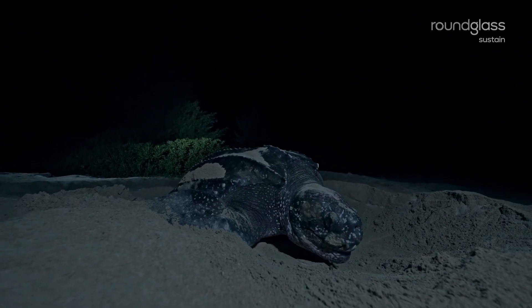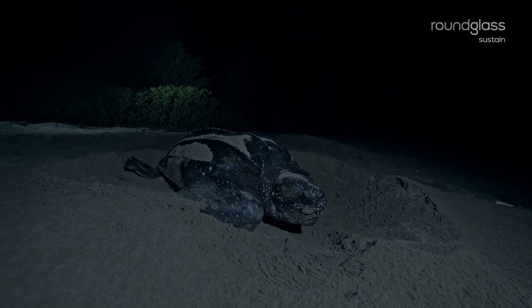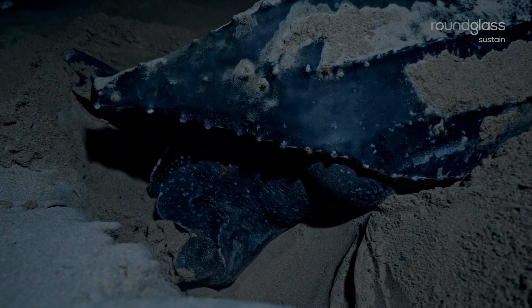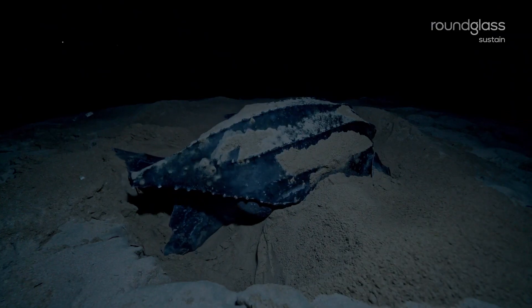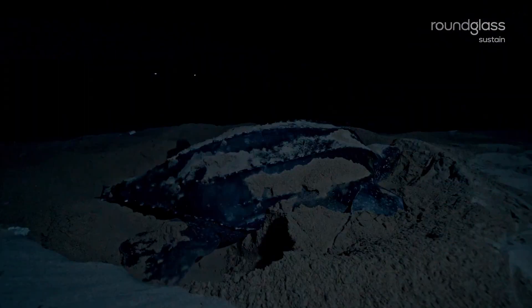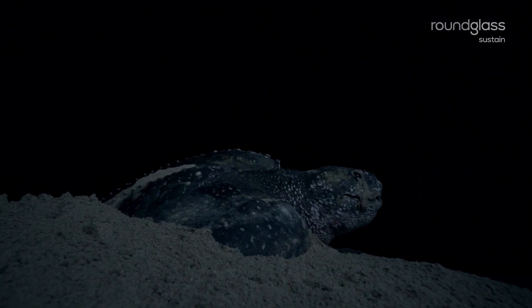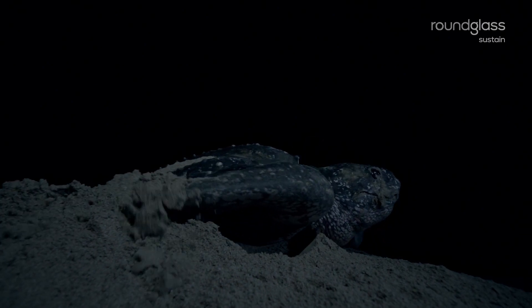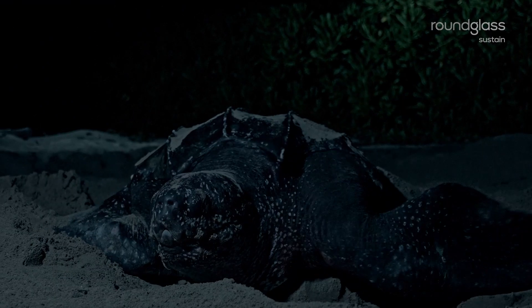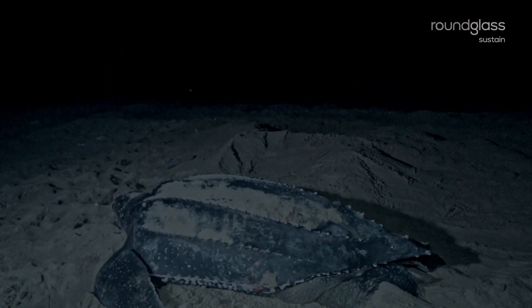With no artificial lights and a thick rainforest protecting the beach, Galatia is the best spot for her nest. It's time to cover the eggs — her flippers sweep in sand and pack the nest. A leatherback never returns to look after her nest. Before leaving, she conceals its location so predators like the water monitor lizard, that are known to feast on eggs, don't spot it.